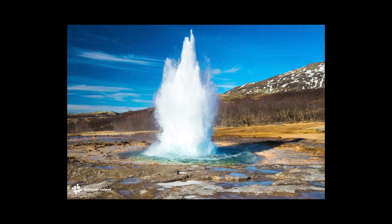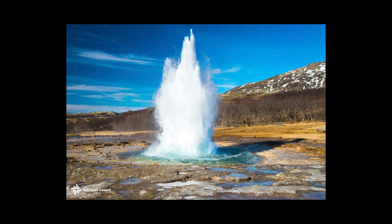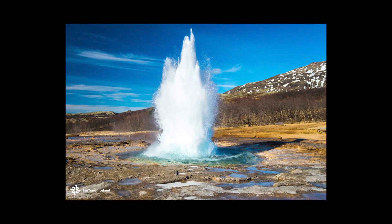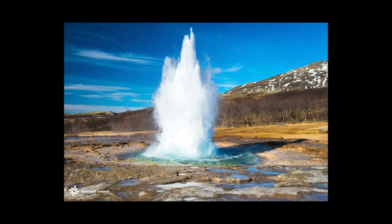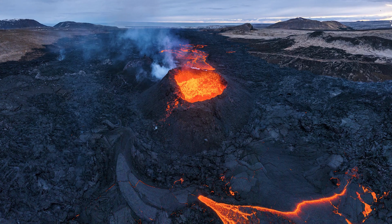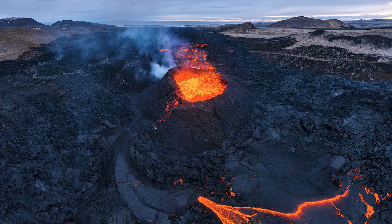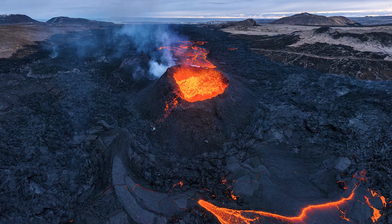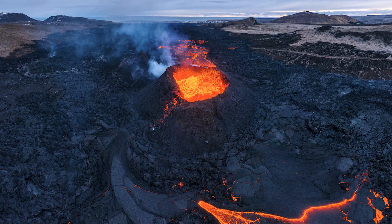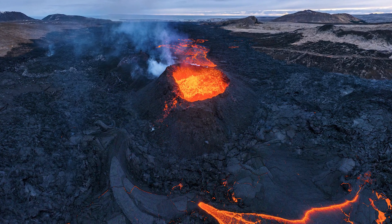Iceland has no trees to speak of — they were mostly cleared by early settlers — but it has something far more valuable: an enormous reservoir of geothermal energy. Heat from magma chambers beneath the island is close enough to the surface that it can be readily accessed and converted into electricity. This makes Iceland uniquely suited for geothermal experimentation on a scale impossible almost anywhere else on Earth.